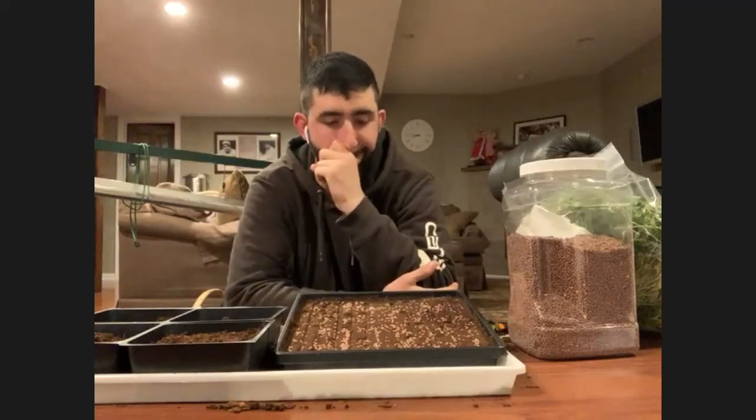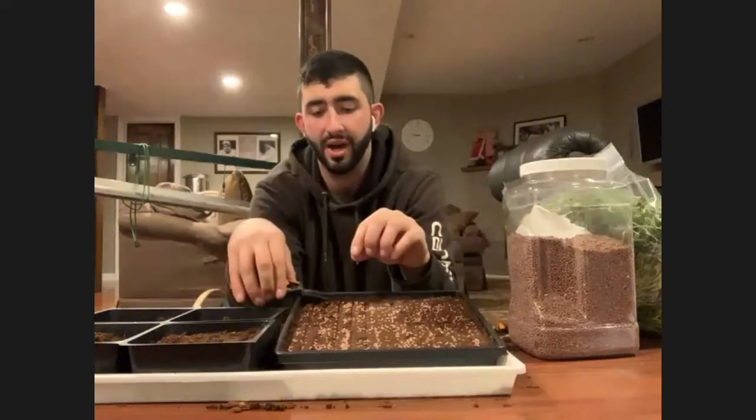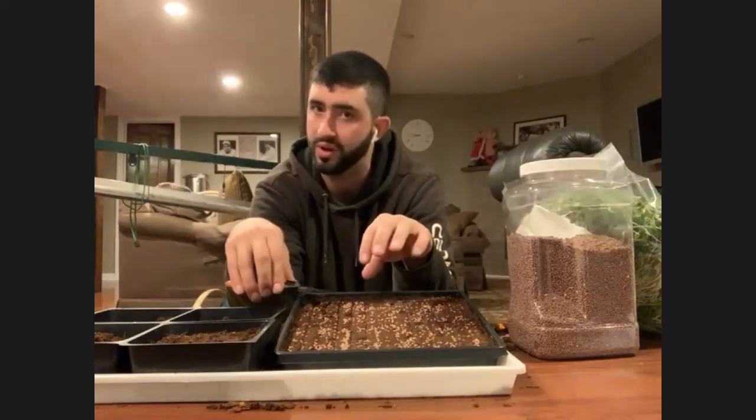All you have to do to harvest is get a nice clean, sharp pair of scissors. The greens will be grown about this tall. You just cut them a little above the cocoa coir — I like to cut as close to the cocoa coir as possible so I don't waste anything. Cut them off, and put them in a Ziploc bag, a colander, a clam shell container, or a mason jar — something you can seal.